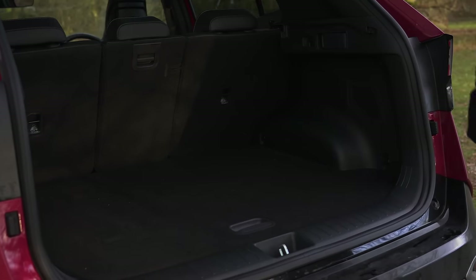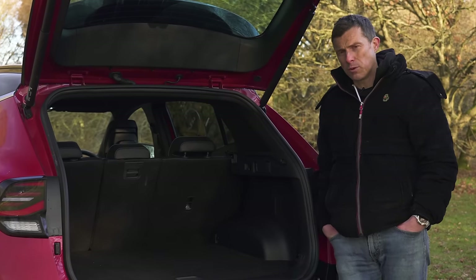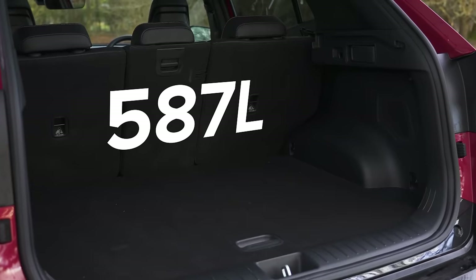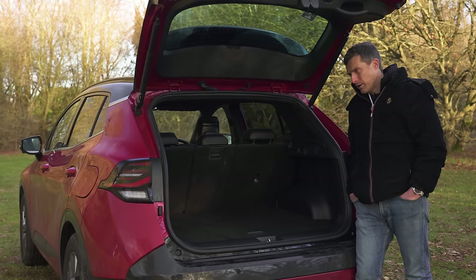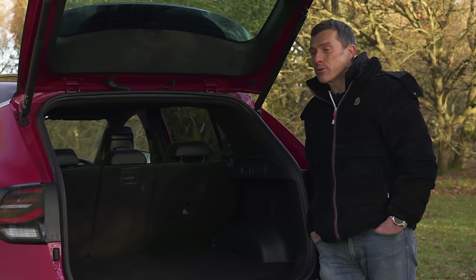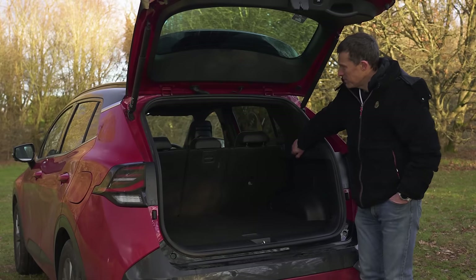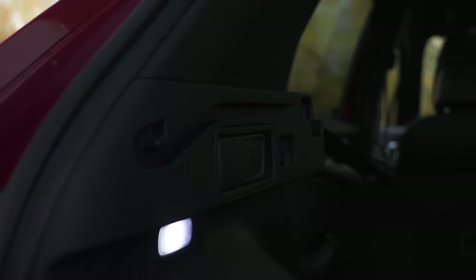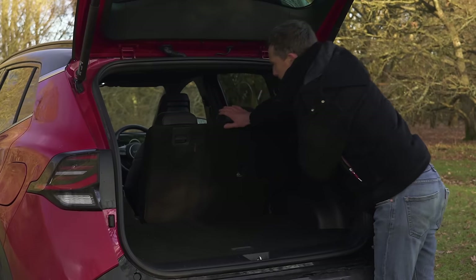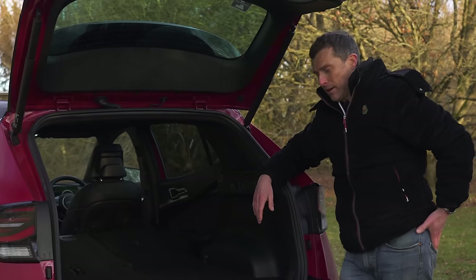The boot capacity of the Kia Sportage is very similar to the Hyundai's but not exactly the same — for the normal petrol it's 591 litres, for the self-charging hybrid it's 587 litres, and for the plug-in hybrid it's 540 litres. That reduction isn't going to have a vast impact on the ownership experience. What's handy with the Kia is that you can fold down the seats from the back using releases in the boot — though on this occasion the seatbelt snagged.